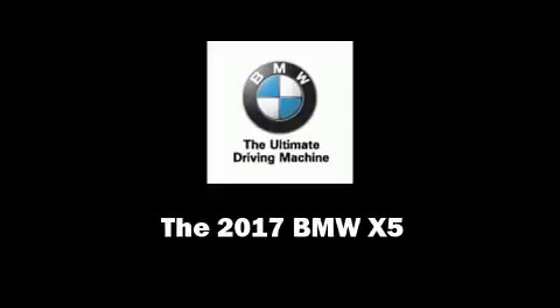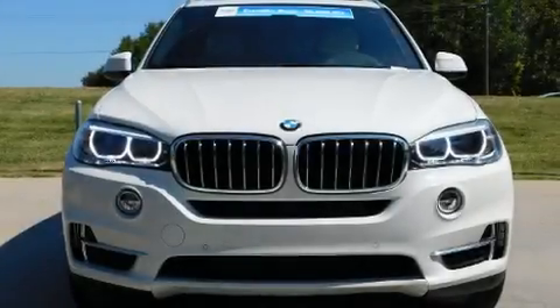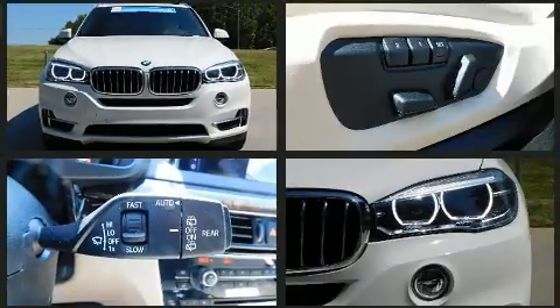Sensibility and practicality define the 2017 BMW X5. Smooth gear shifts are achieved thanks to the three-liter six-cylinder engine.